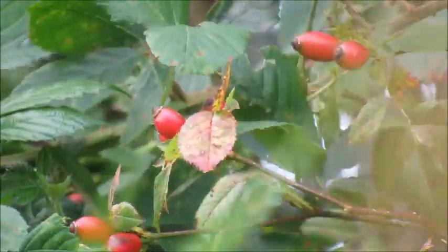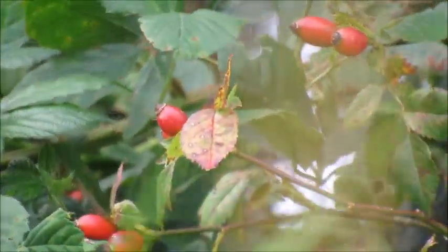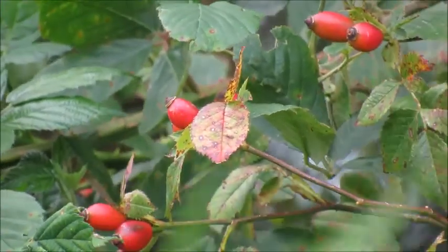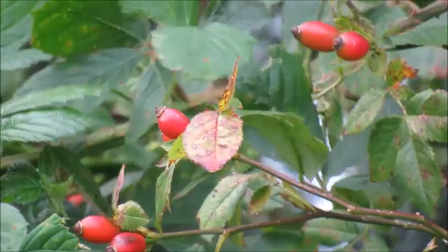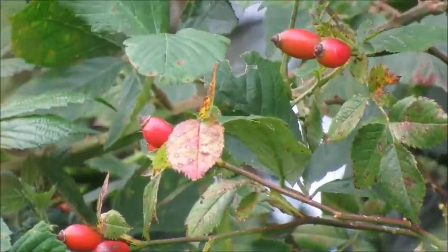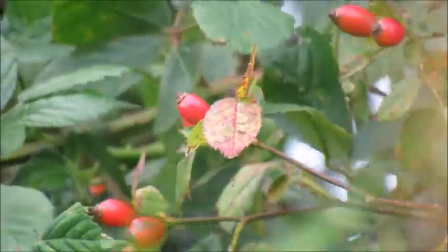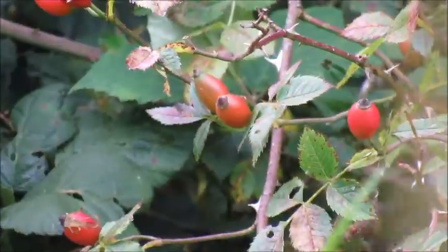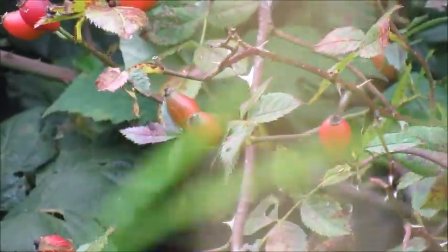Rose hips can be used for arthritis pain, they boost your heart health, and they help to calm you down if you are stressed. Rose hips, just like rose petals, are great for your skin — they have anti-aging properties that can be used in all of your body products. You can make them into oils, use them in face masks, add them to your butter creams and body lotions — anything you want to use for your skin would be perfect.